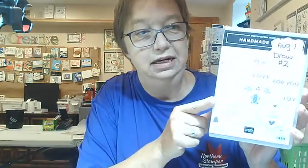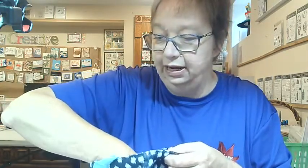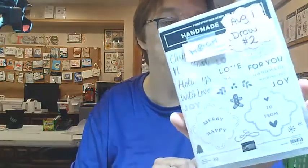Now this is the Handmade Wishes stamp set — it is from the mini catalog. This is draw number two, for those that have signed up and paid. It's got a lot of really great sentiments in here. And this is going out to Miriam! Yay, Miriam. I will get my hubby to drop that off on his motorcycle out to you. Congratulations to Miriam and Christine. Thank you for signing up and submitting payment for those classes.